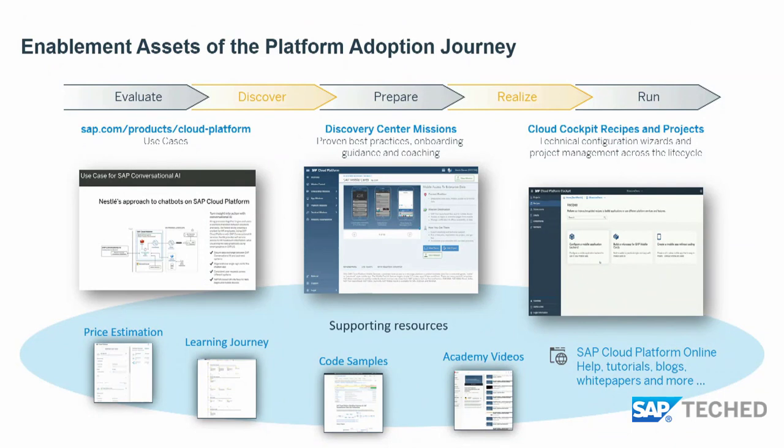This last slide gives an overview of all the enablement assets, tools, and resources available. If you're beginning your SAP Cloud Platform journey and want to understand what use cases and business problems the platform can solve, you can go to SAP.com to review use cases — customer-proven scenarios showing the actual business problem, the business need, how it was resolved with a solution diagram, and which services were involved — all available on SAP.com for browsing anytime.